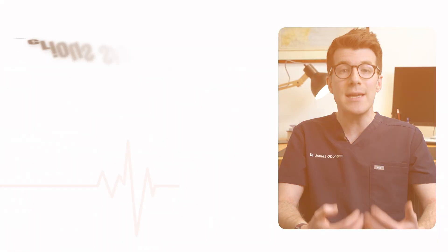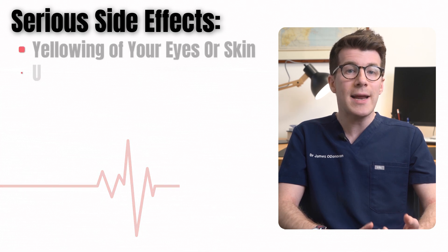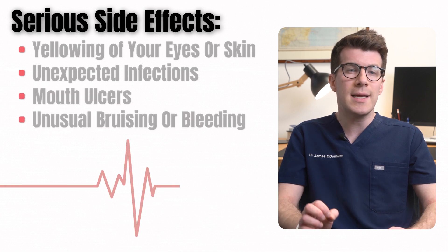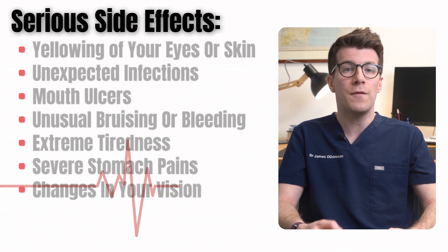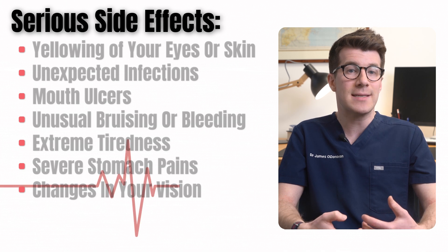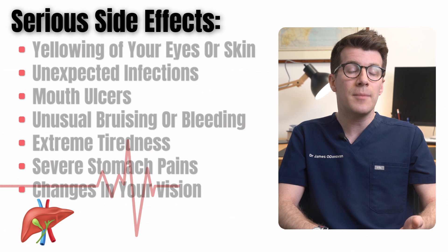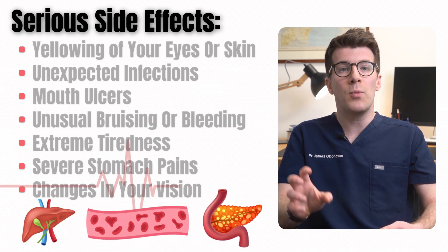However, if you notice more serious side effects such as yellowing of your eyes or skin, unexpected infections, mouth ulcers, unusual bruising or bleeding, extreme tiredness, severe stomach pains, or changes in your vision, it's important you seek medical advice immediately. These could indicate more serious health problems including liver or gallbladder problems, blood disorders, or a problem with your pancreas.